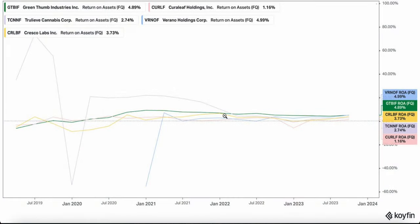Return on assets: Verano's at the top of the pack, then you have Green Thumb — they're both sitting at roughly 5%. Then Cresco, then True Leaf, and then Curaleaf. But they're all positive, so that's good.